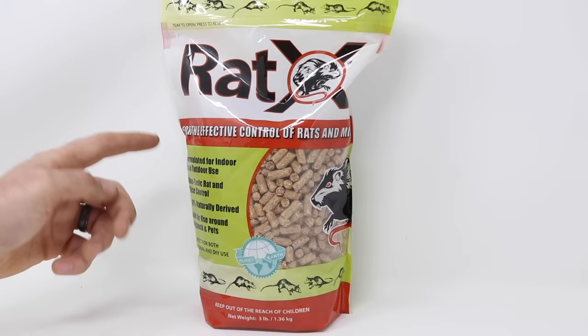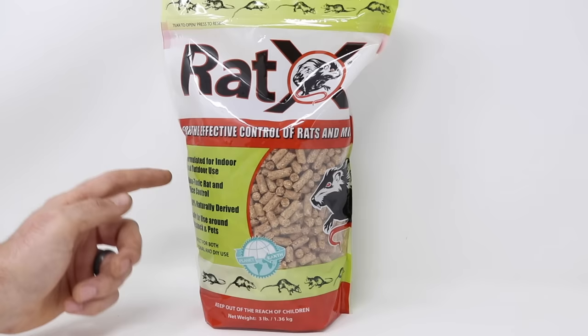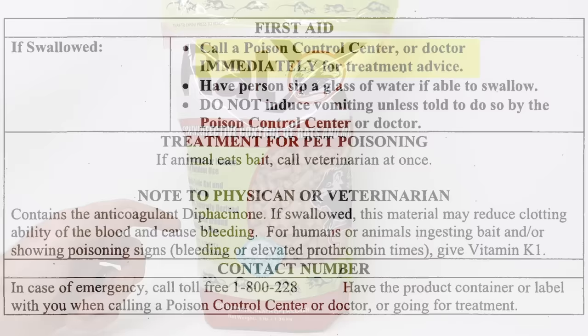Now if you've watched my YouTube channel for a while, you know that for the most part I've been against using poison, for several reasons. But the number one is safety. When you're placing mouse or rat poison around your house, your kids or your pets might accidentally get into it. That would be really bad.